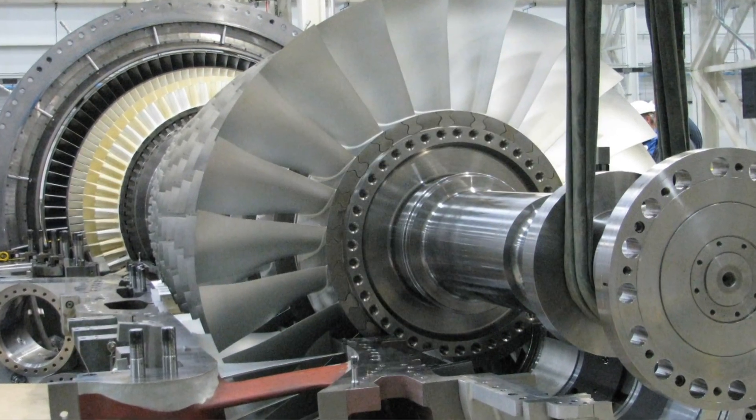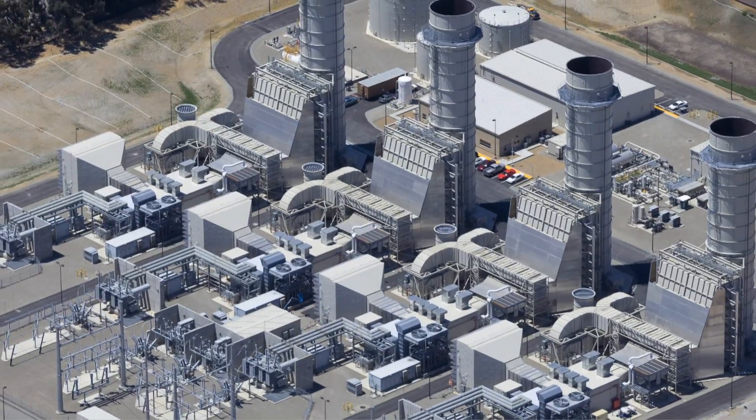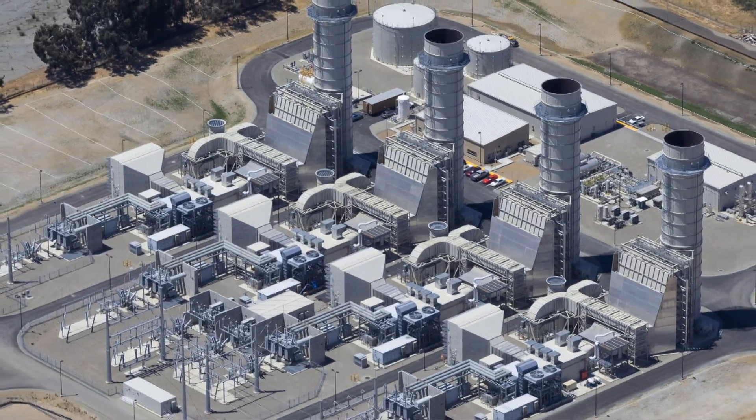The dependable and flexible F-Class turbine: the 5000F offers our customers the highest value at the lowest risk. It is the most efficient, provides the most power — a lot of customer value in the 5000F.